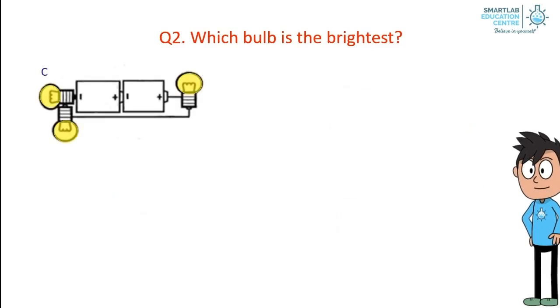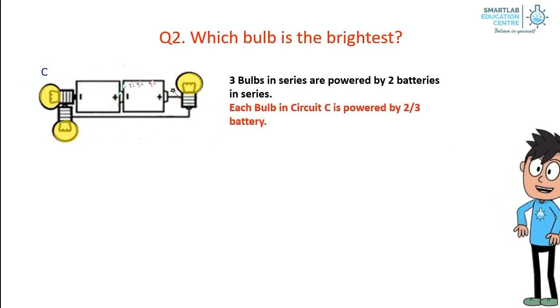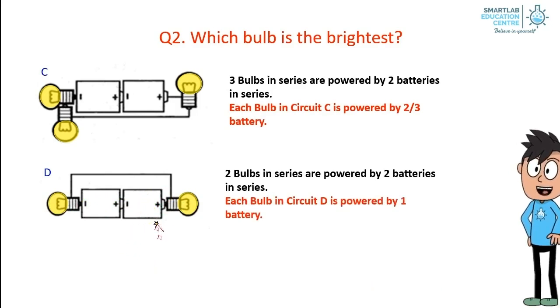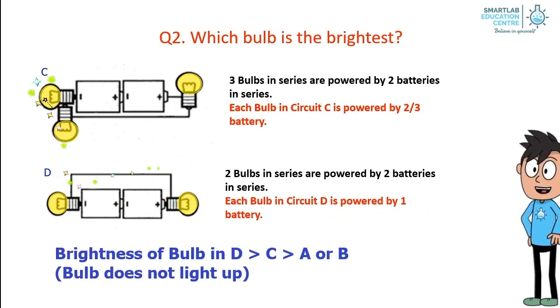Question 2: Which bulb is the brightest? In circuit C, three bulbs in series are powered by two batteries in series, so each bulb in circuit C is powered by two-thirds of a battery. In circuit D, two bulbs in series are powered by two batteries in series, so each bulb in circuit D is powered by one battery. Hence, bulbs in circuit D are the brightest, followed by bulbs in circuit C, and then bulbs in circuits A or B which do not light up.